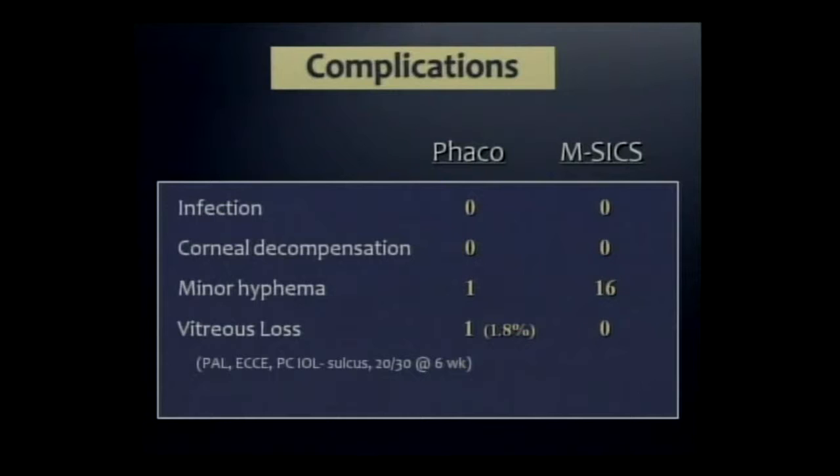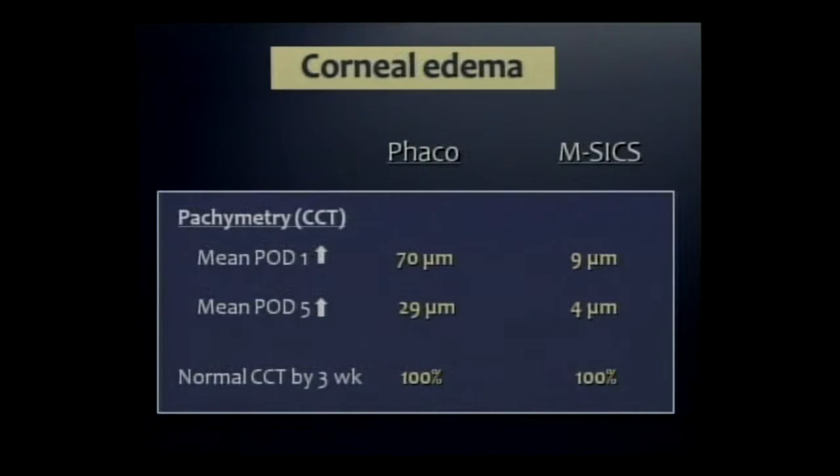We quickly calculated that if I had just one more complication, I wouldn't finish the study, because we had a day and a half and had to leave that night. I also had more corneal edema because of the brunescent nuclei, but by three weeks everyone's cornea had returned to normal.